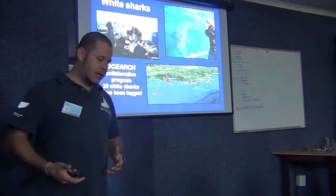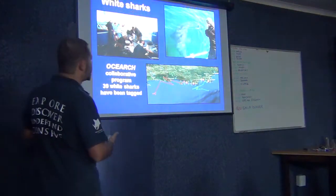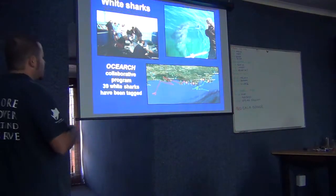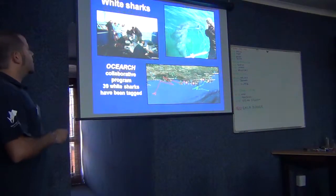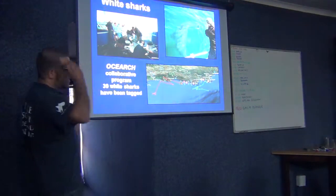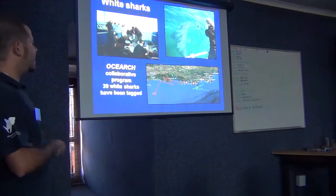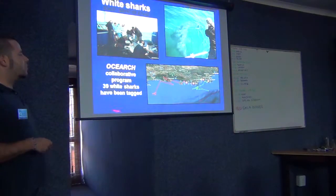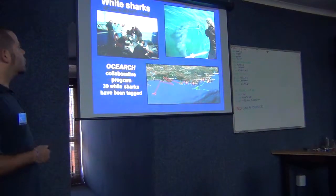The nice thing about the OTN system, as Tristan showed you, is that it can be mixed with other projects - used as a multi-approach methodology. The OCEARCH was already a collaborative project that made history in South Africa and even around the world, where we tagged 39 white sharks with different kinds of tags. As Alison said, there are over 20 papers that could come out, along with PhDs, Masters, and other studies for the future. We put ARCO tags on those animals - those can be combined with the OTN. This is something I hope we'll see more and more of - this kind of collaboration.